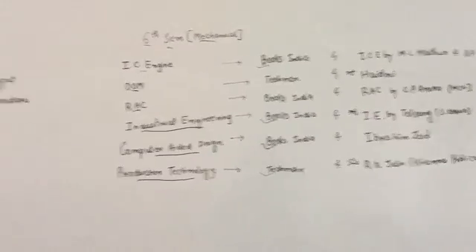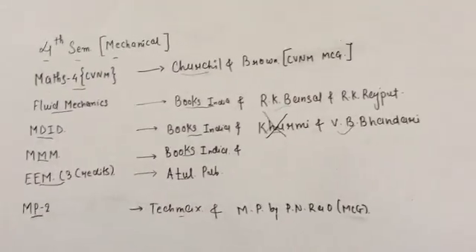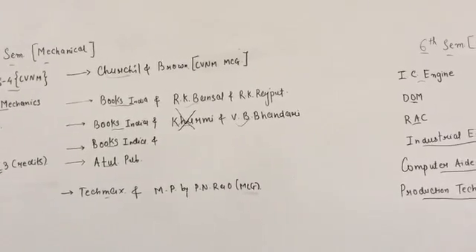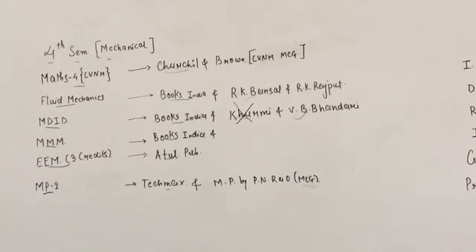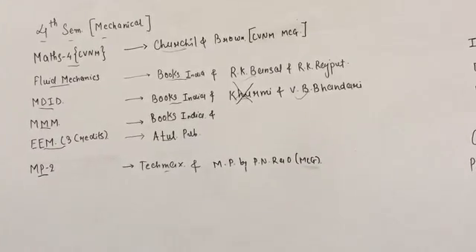So these are the lists — for the 6th semester this is the list and for the 4th semester this is the list. If you like this video or find it helpful, please like, subscribe, and share. Thank you.